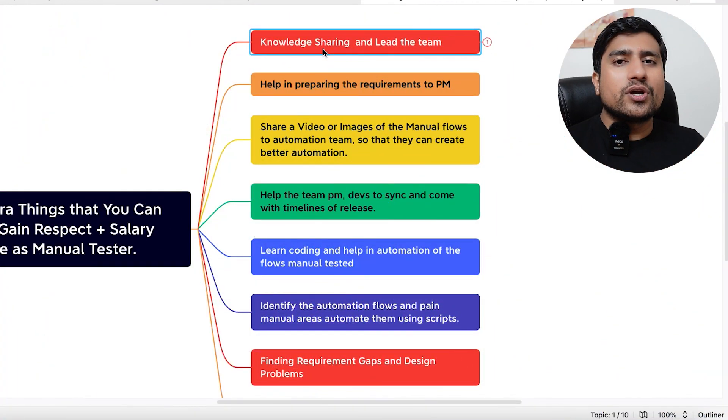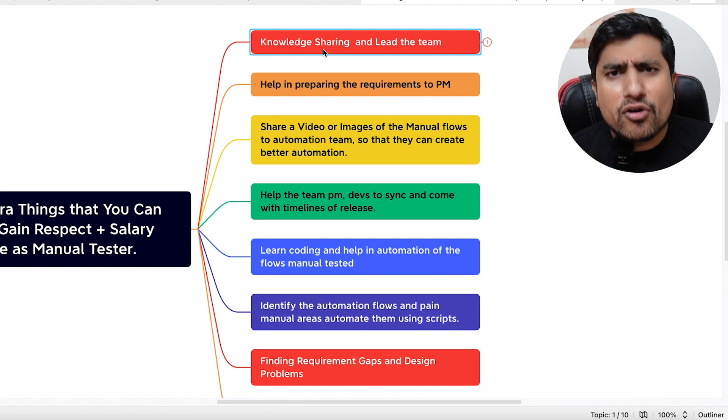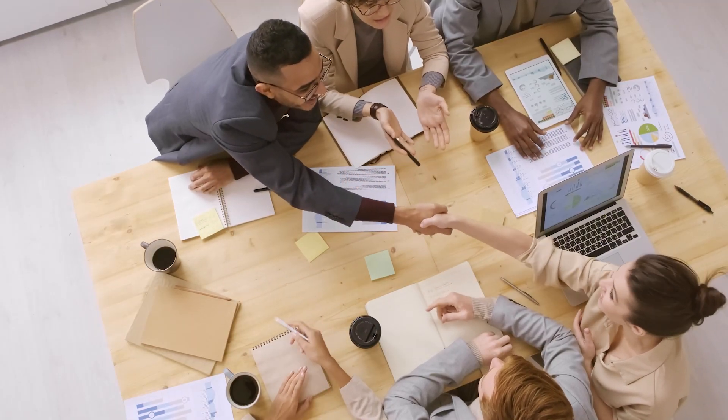Let's get started. There are a number of things already expected from a manual tester — creating test plans, test cases, reporting bugs, and so on. But what about knowledge sharing? Can you lead the team? If you are a person who can lead the team or take more responsibility, that extra thing will add more visibility in the eyes of your manager and you will definitely get a better salary.